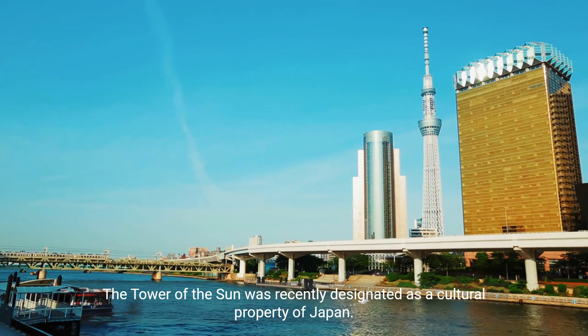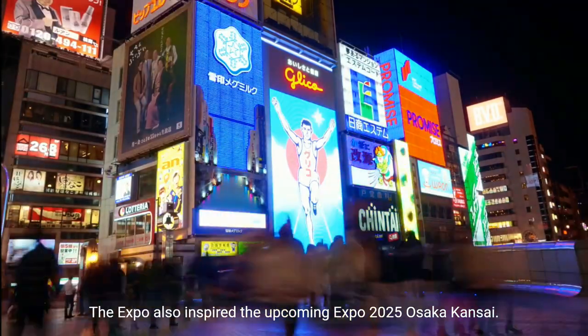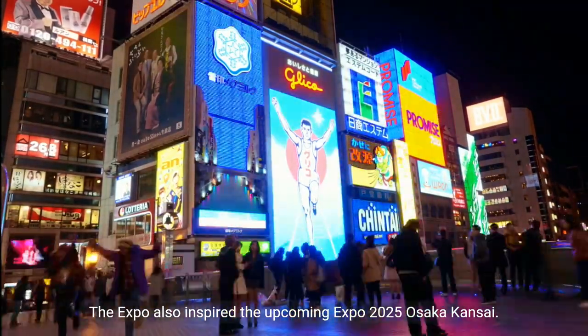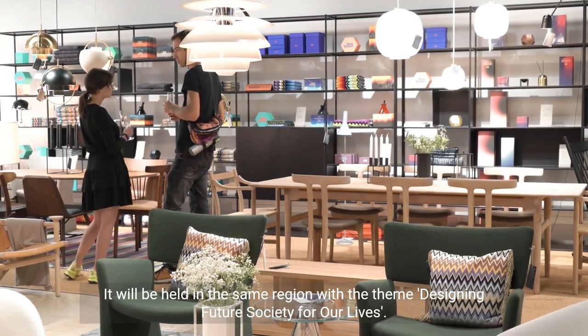The Tower of the Sun was recently designated as a cultural property of Japan. The expo also inspired the upcoming Expo 2025 Osaka-Kansai, which will be held in the same region with the theme 'Designing Future Society for Our Lives.'